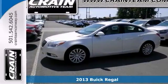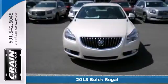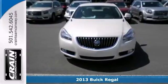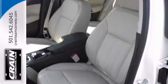Everyone will fit comfortably and be happy in this 2013 Buick Regal. With great features like the turbocharged engine, OnStar, and multifunction steering wheel, this sedan is sure to please the whole crowd.